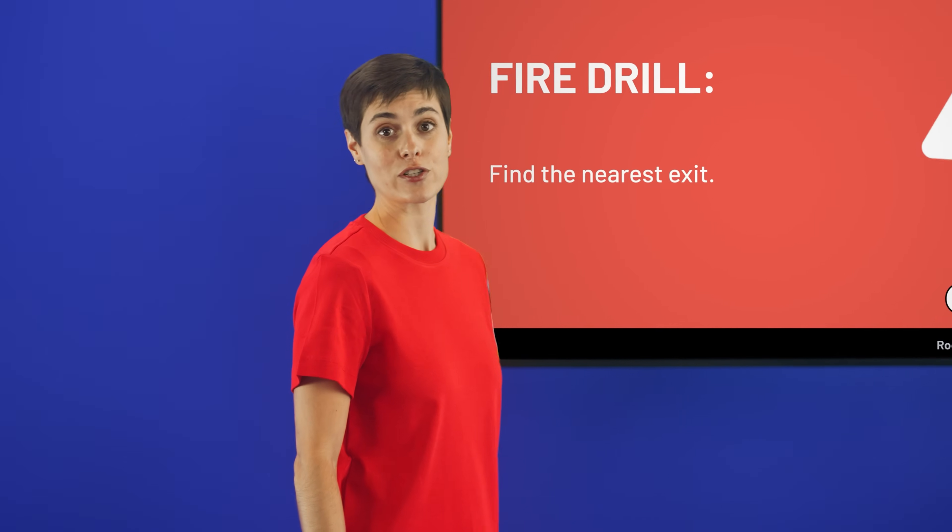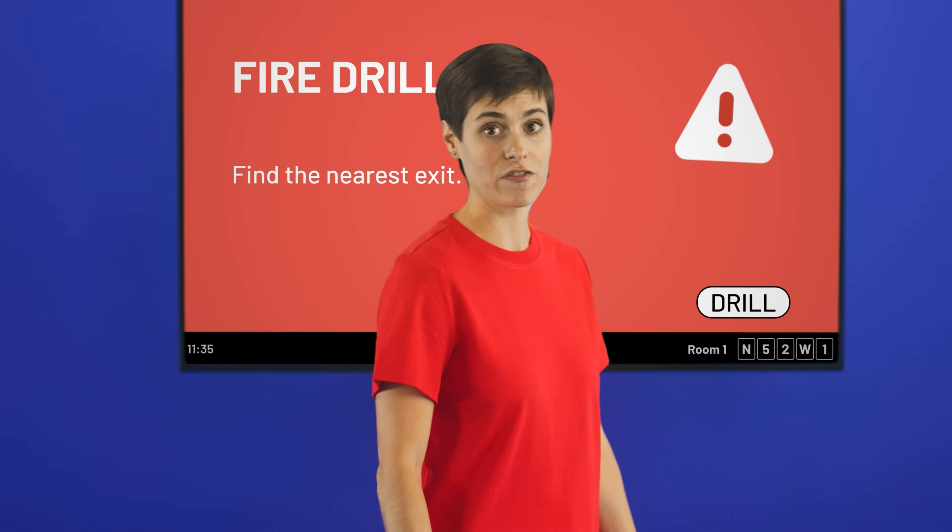In an emergency, every second counts. Airtame sends instant alerts to every screen so people get the right info right away.